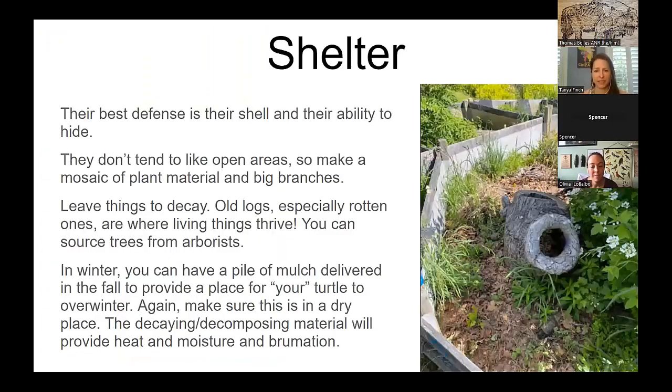Lots of things eat box turtles. The shell is a really good form of protection once they're adults, but they're still not at the top of the food chain. Possums, foxes, raccoons, dogs, and coyotes will eat them. Their best defense is their shell and their ability to hide. Make sure your yard has places for them to hide and move from shady spot to the sun to the next spot so it's all connected. They don't like open areas. In wintertime, a friend has a non-releasable turtle that lives under a delivered pile of mulch every winter and survives just fine.